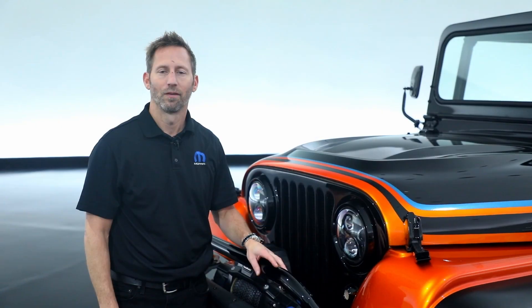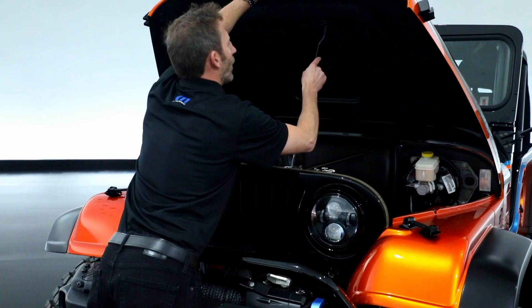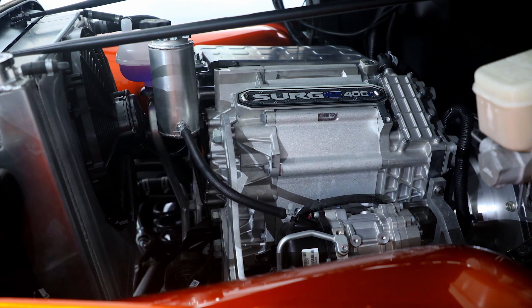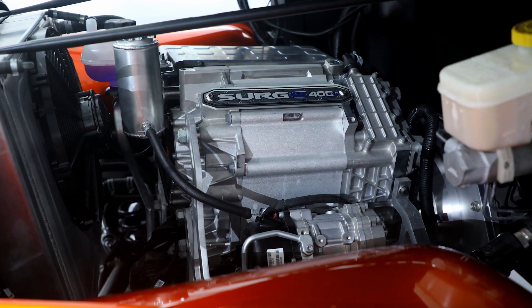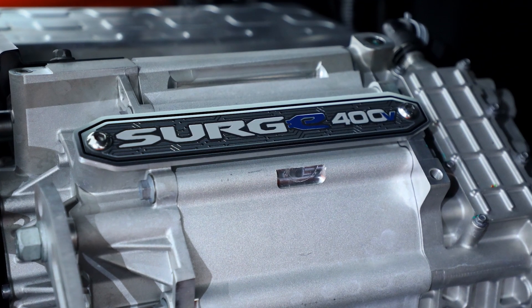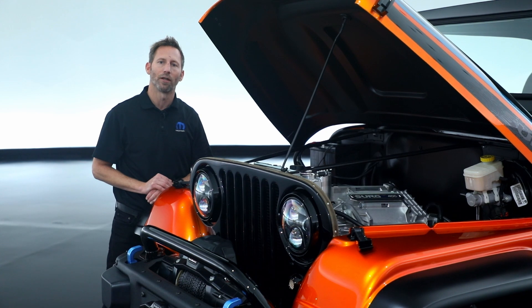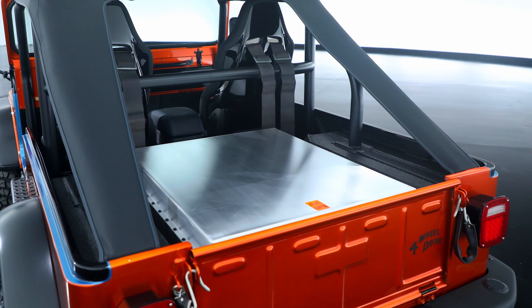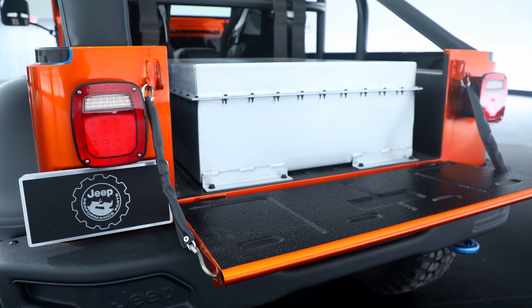To learn more about the propulsion system, I'm going to hand it over to Neil Young. Thanks, Dan. Let's take a look at what makes this vehicle perform. The CJ Surge is an Electromod that we built specifically to further our discussions and understanding of the potential applications for an electrified propulsion system in a crate package. What we have here is a 400-volt scalable system, 200-kilowatt motor, bolted directly to an automatic transmission with a two-speed transfer case. That's powered by a 50-kilowatt-hour battery, and 24 battery modules are inside that shell.